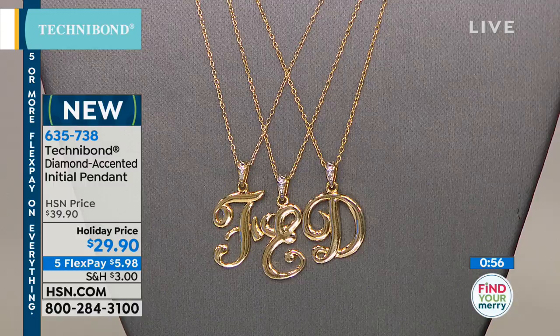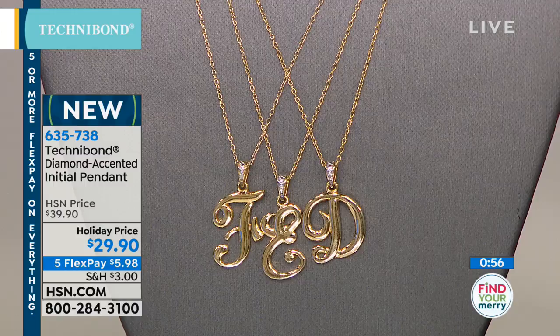We're going to give you one more look back at this — very popular with hundreds of people saying hello. We would love for you to get your initial because it did absolutely sell out when we had it in silver last year. You look at things and you're like, do I want to do this? We're making it easy — we're putting it on FlexPay at under $6. When your letter sells out, it sells out. What woman would not want a gold initial pendant? This is the next best thing — gold Technobond over sterling silver — and it is going to last a lifetime.